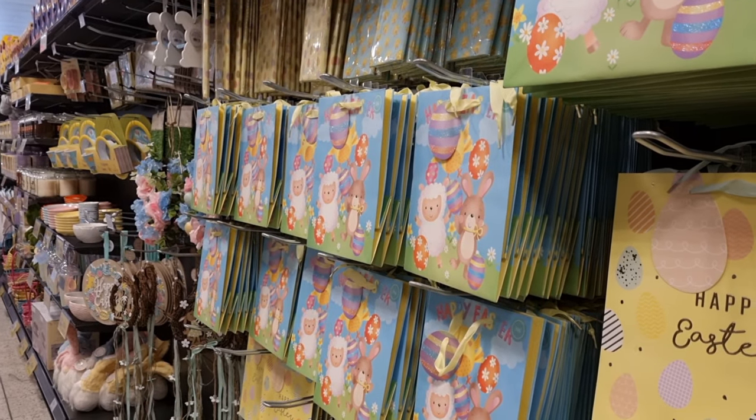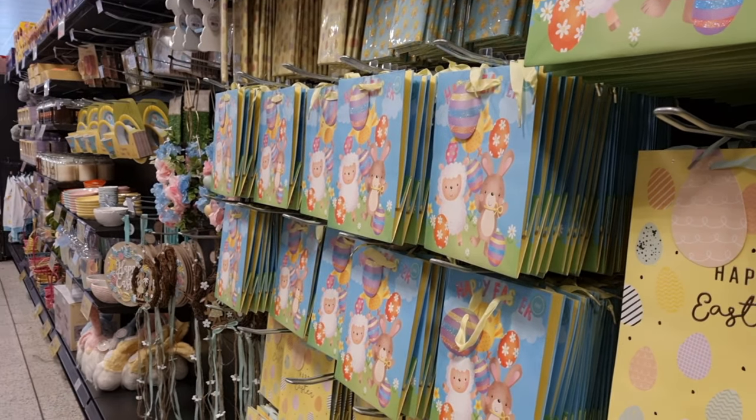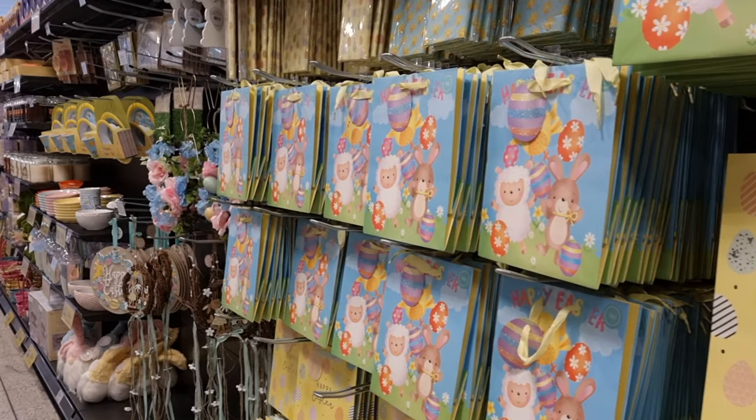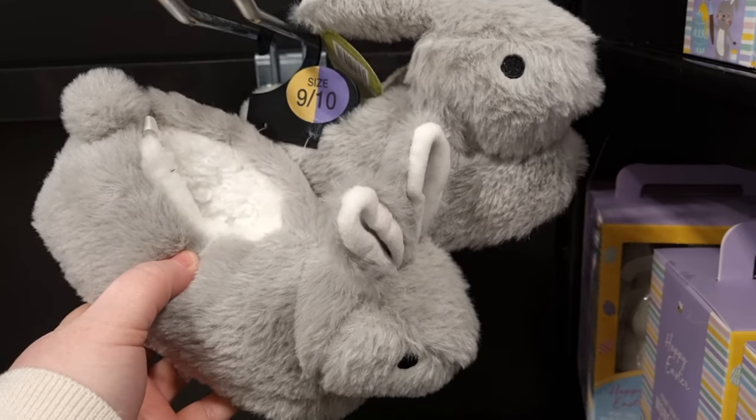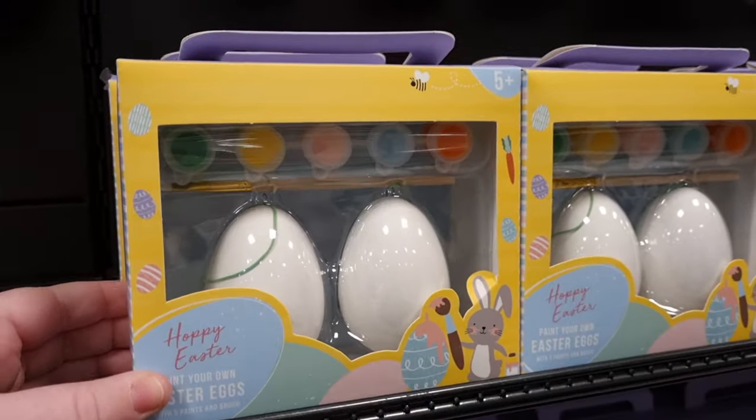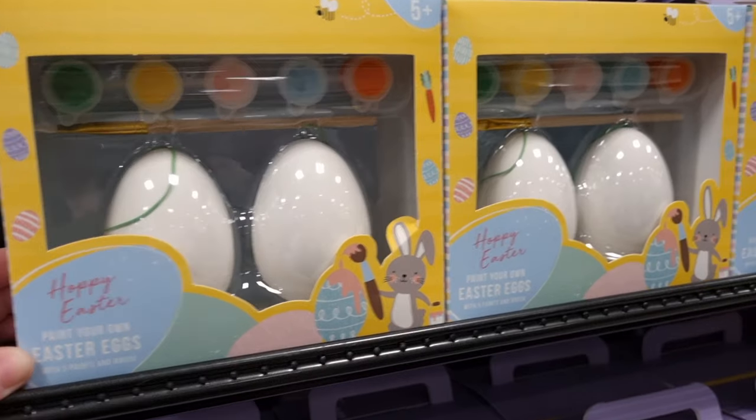In today's video I'm showing you what's new in Home Bargains, specifically the Easter aisle — a little too early, but Home Bargains have brought it out so I thought I would show you all the new things they've got. They've got these beautiful bunny slippers, they were £3.99, super cute, and there was hardly any left.